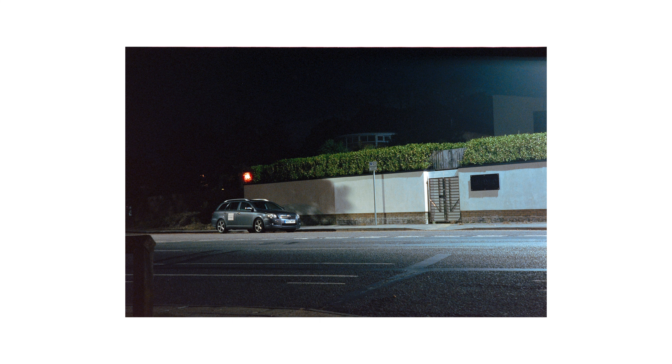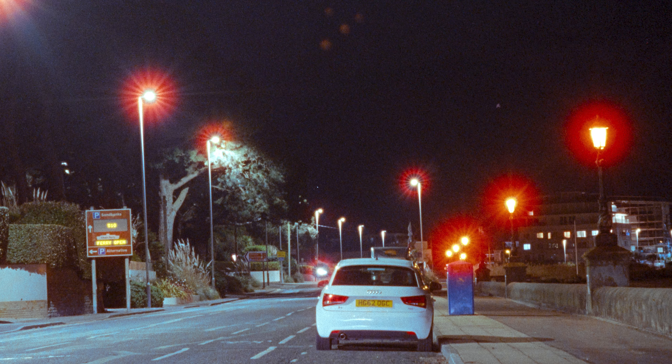I've not shot CineStill 800T before, so I decided to take it down to Sandbanks and shoot the roll. This was mainly because along Sandbanks there are multiple street lamps, and I was hoping that the red halations you get from shooting CineStill 800T will pop properly down there — and as you can see, it did.